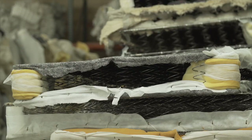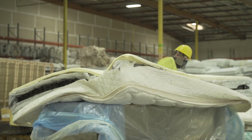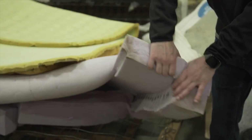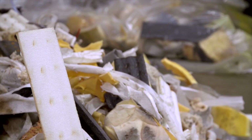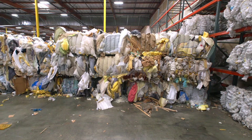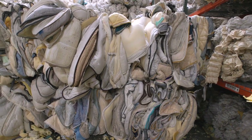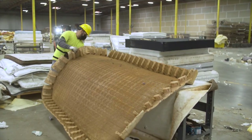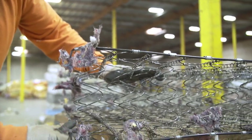Innovations in mattress design and construction can bolster these efforts. Current designs contain mattress components that are difficult to prepare for sale to companies that can use the materials to make a new product. Some materials are discarded because it takes too long to accumulate enough for sale, taking up valuable warehouse space that could be used to store more profitable commodities. And some components just don't have a market, or wouldn't be profitable to sell if they did.